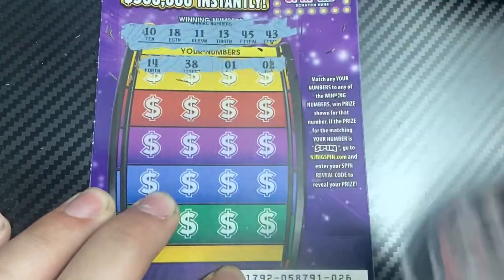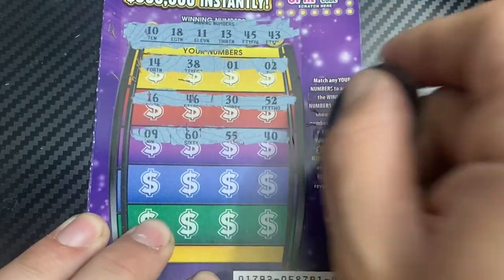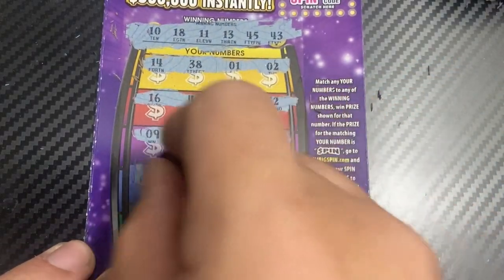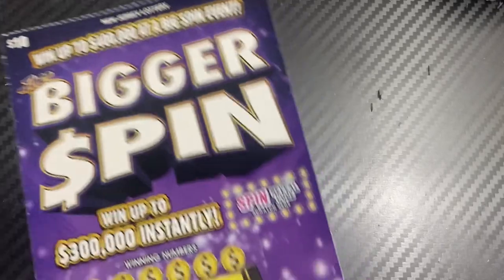Okay, we have 10, 18, 11, 13, 45, 43 — that's the winning number. First row we got nothing. Next row: 16, 46, 30, 52. We get 9, 60, 55, 40, 57, 41, 20, 15, 23, 25, 56, 32. Looks like that one is not a winner.